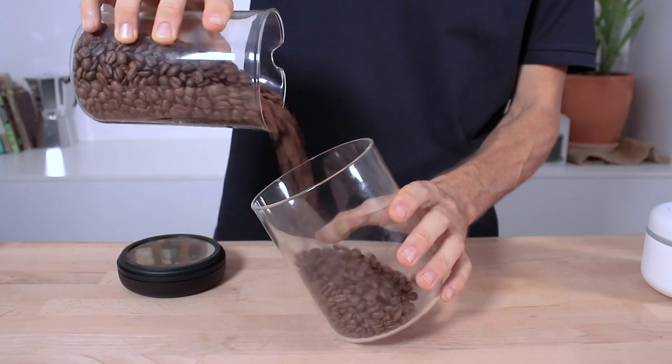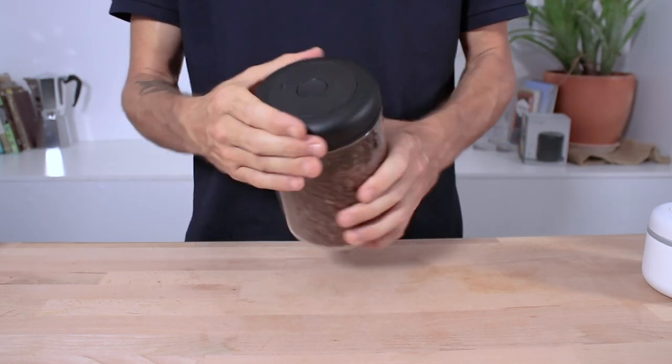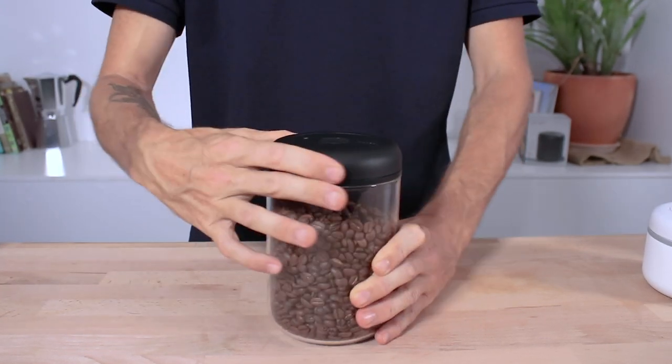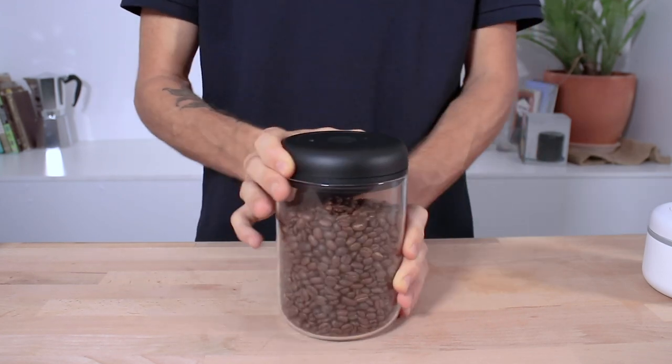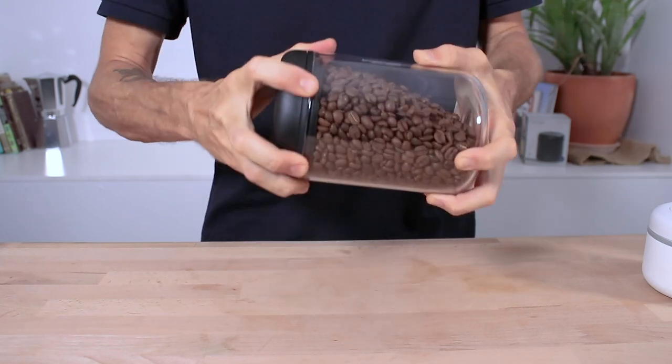The Fellow Atmos is regarded as one of the best containers for storing whole bean coffee, specifically designed to remove air out of the container, creating a vacuum inside to extend the shelf life and overall freshness of your beans. Not only are they effective at doing this, but the aesthetics of the Atmos alone are simply beautiful, making it the perfect gift. Since we did a review on these earlier in the year, there are further color and size variations now available to tailor to your giftee.